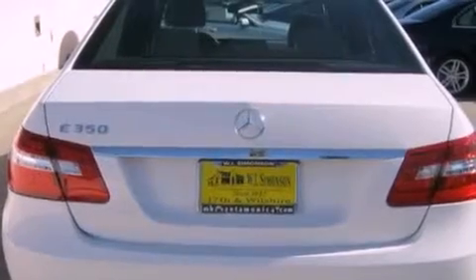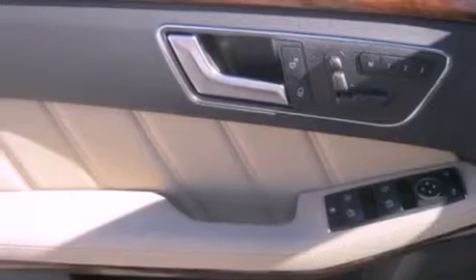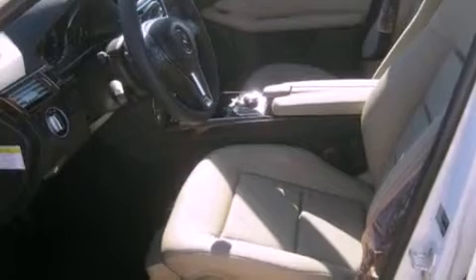A passenger side vanity mirror, a security system, a traction control system, dual power seats, and rain-sensing windshield wipers that can turn on automatically if their sensor identifies water on the windshield.